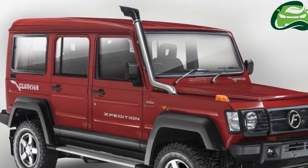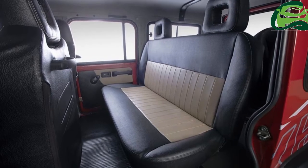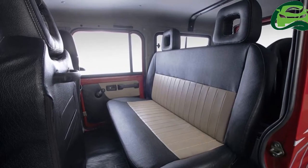Other off-road-centric features on the exterior are a snorkel intake for high-water wading capability and steel bumpers with fog lamps.